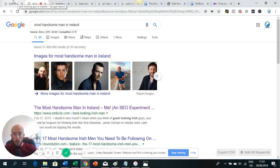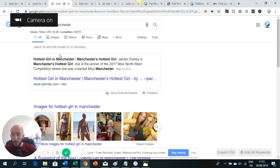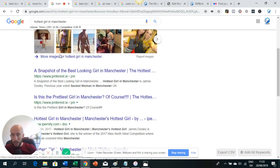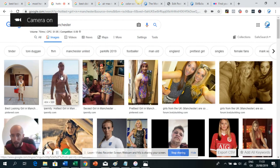Oftentimes you can rank in the images featured snippet without being in first position at all. I also want to give a quick shout out to James Dooley — James was part of the inspiration for my post. He actually ranked himself as the hottest girl in Manchester a while back. You can see James ranking in the featured snippet and also within Google Images, which is pretty hilarious. That was great inspiration for my post.